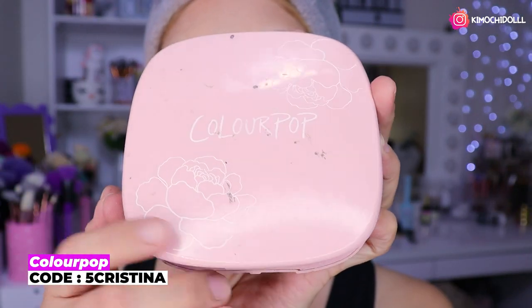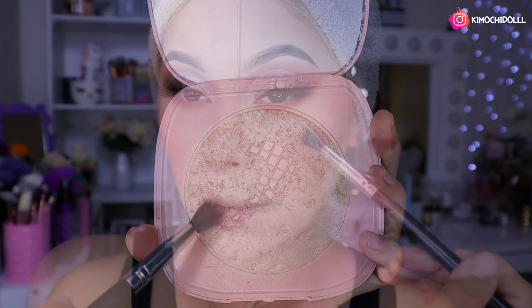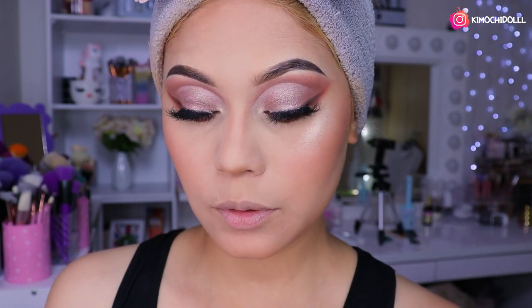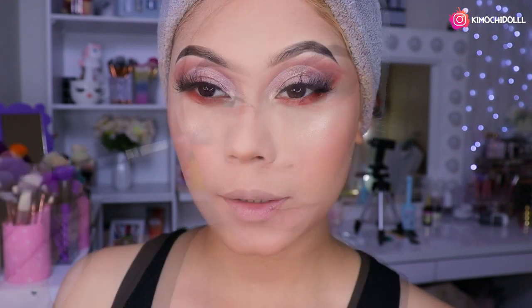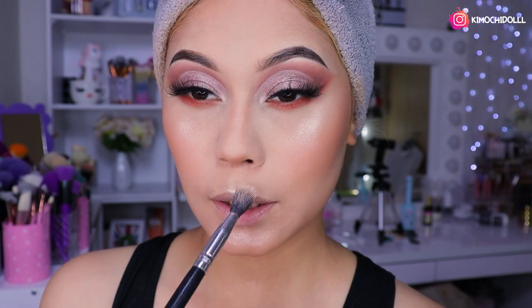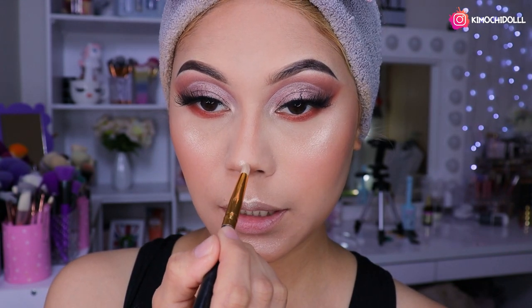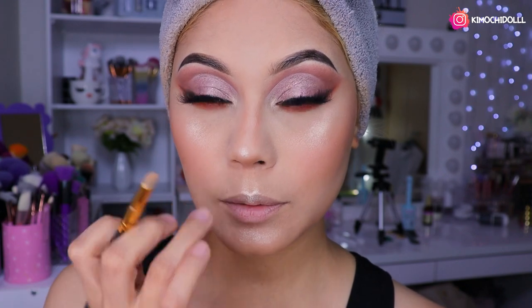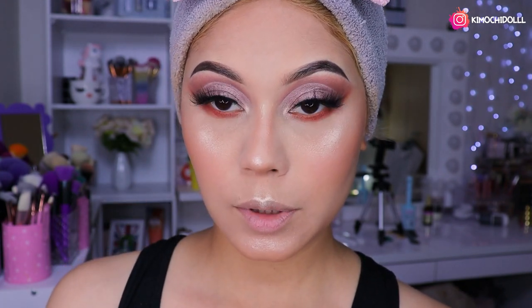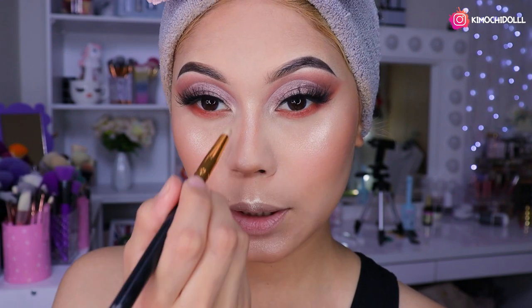Antes de utilizar cualquier cosa, voy a estar utilizando el iluminador de Colourpop, que me encanta. Con una brochita vamos poniendo poquito a poquito por aquí para iluminar encima del pómulo — niñas, no se olviden, encima del pómulo. Luego aquí también. ¡Qué hermoso el iluminador, perrísimo! Un poco aquí, por aquí, por aquí, y listo. Para la nariz, cogen una brochita pequeña, forman una bolita en el medio, ponen una línea y la difuminan.